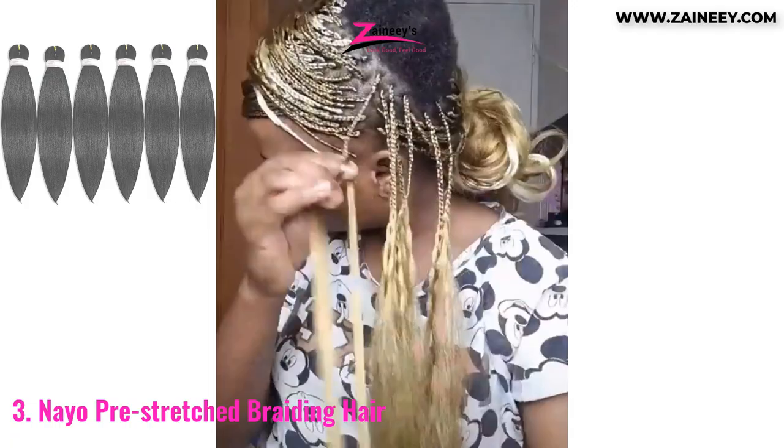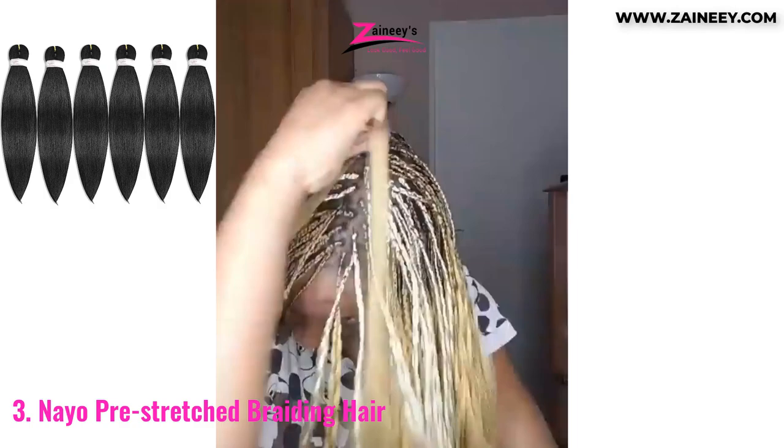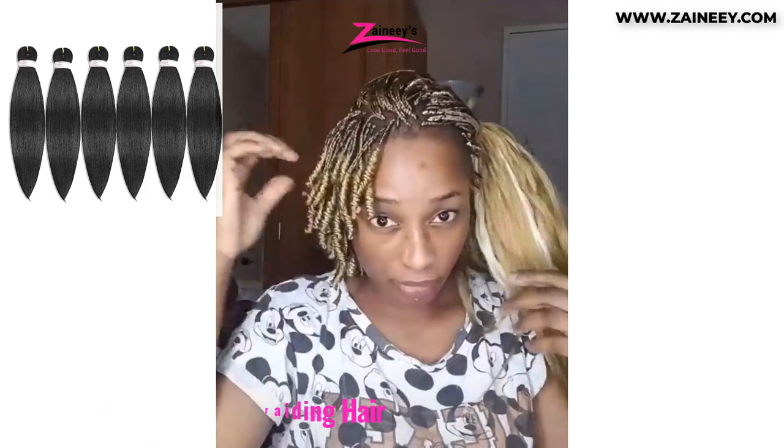The pros are: it is affordable, tangle-free, thick and durable, simple to use, no shedding, lightweight, and available in a wide range of shades. The cons are: it becomes a bit wavy.